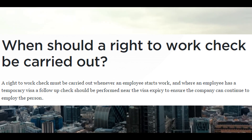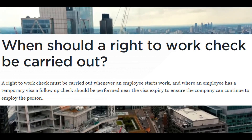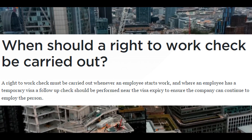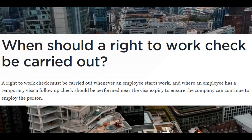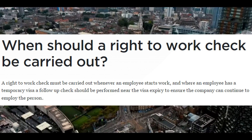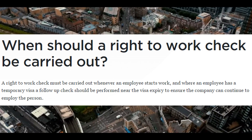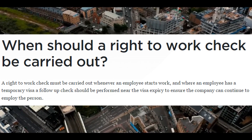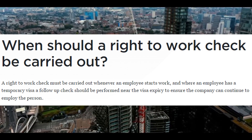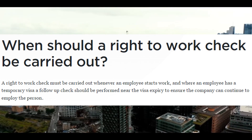That is the background of the United States. I want to talk about what that looks like in England, or in the UK specifically. Instead of the I-9, they have what's called a right-to-work check, and it has to be carried out whenever an employee starts work — just the same as the United States — and when an employee has a temporary visa, a follow-up check should be performed near the visa expiry. In the United States it's a little different: you don't have to do anything until the visa is expired, if there's a temporary — and really a temporary here is an employment authorization document.